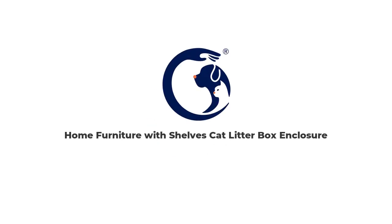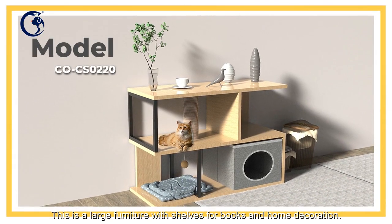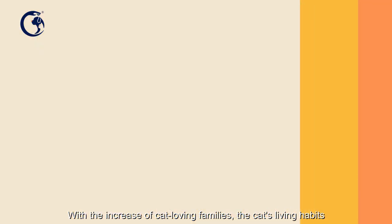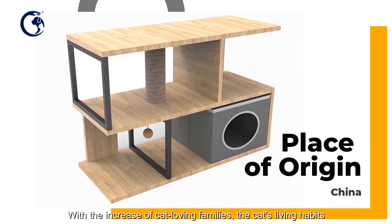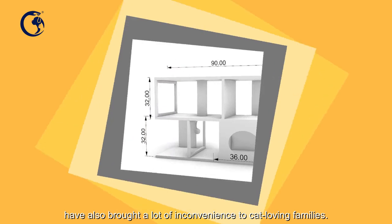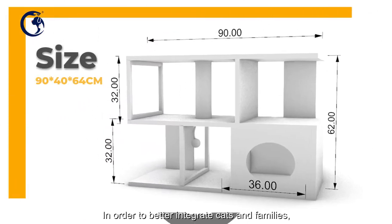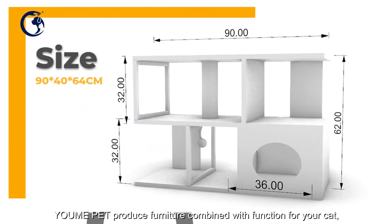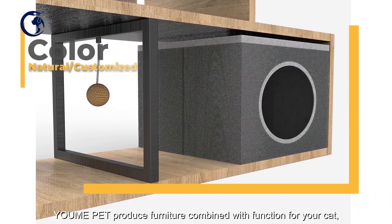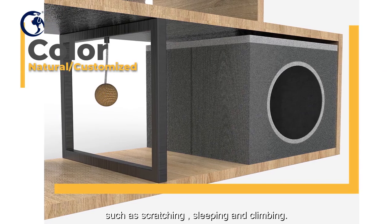This is a large furniture with shelves for books and home decoration. With the increase of cat-loving families, the cat's living habits have brought a lot of inconvenience. In order to better integrate cats and families, Yumi Pet produces furniture combined with functions for your cat, such as scratching, sleeping, and climbing.